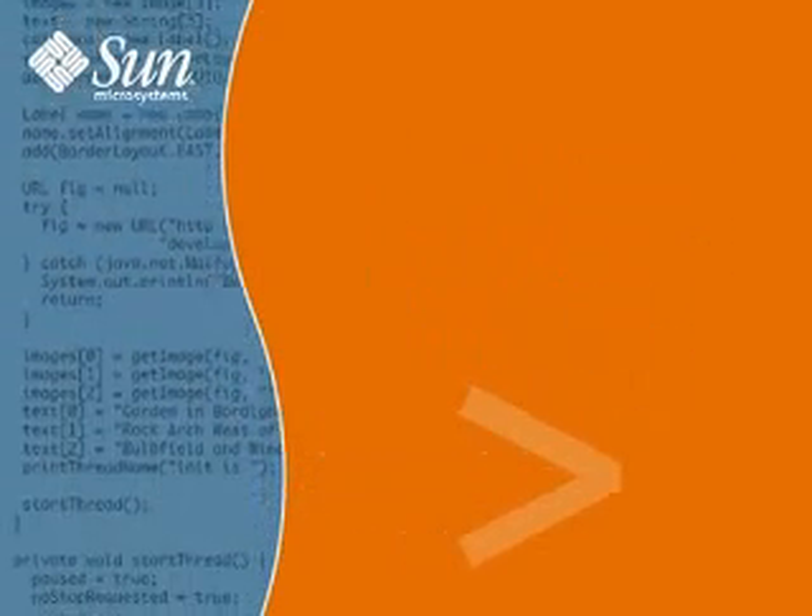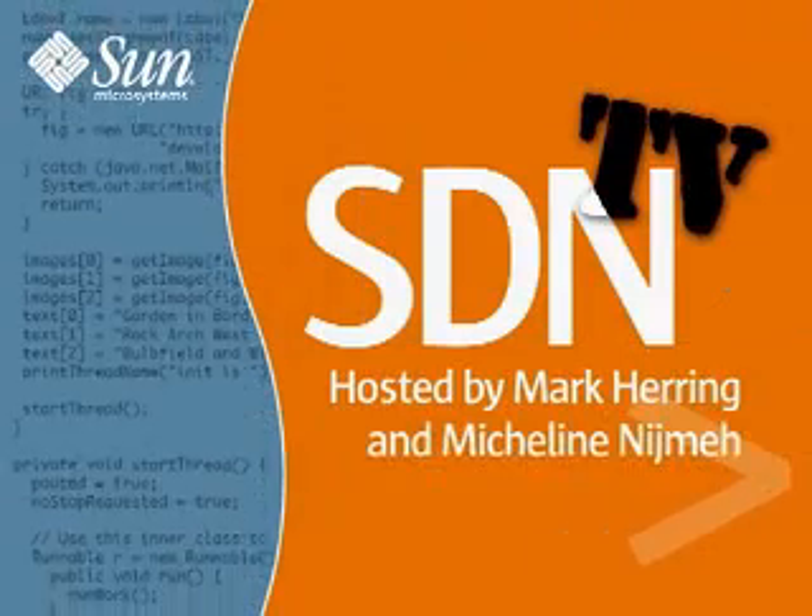Want to know more about JavaScript? Stay tuned on SDN TV. Welcome back to another edition of SDN TV. I'm your co-host, Mishleen Nishmi. This month is all about JavaScript — we're going to simplify your life and improve your productivity. Later in the show, we're going to have Geek Gadget of the Month with Greg Poston.